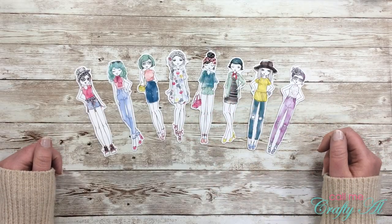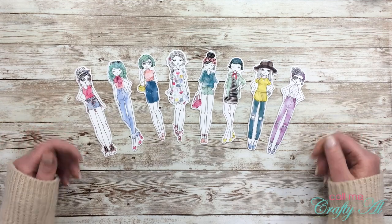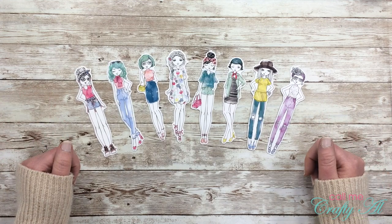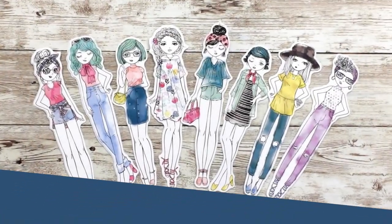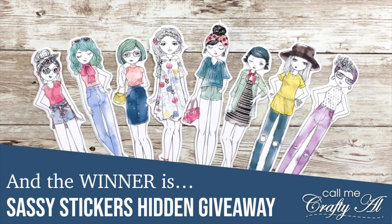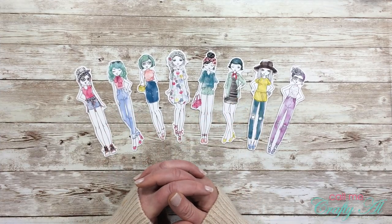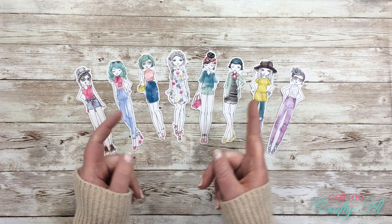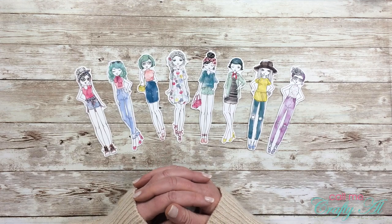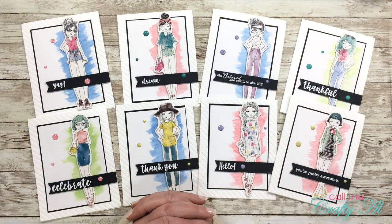Hello crafty friends, it's Alicia of the Call Me Crafty Owl YouTube channel. In today's video I'm gonna let you know who won the hidden giveaway for the sassy die-cut watercolor stickers in front of me. I hope you'll stick around and find out if you won. Thank you so much for stopping by. If this is your first time on my channel, I hope by the end of the video that you'll be inspired to click on that subscribe button below and maybe even tap on that bell for notifications. If you're already a subscriber and regular viewer, welcome back!